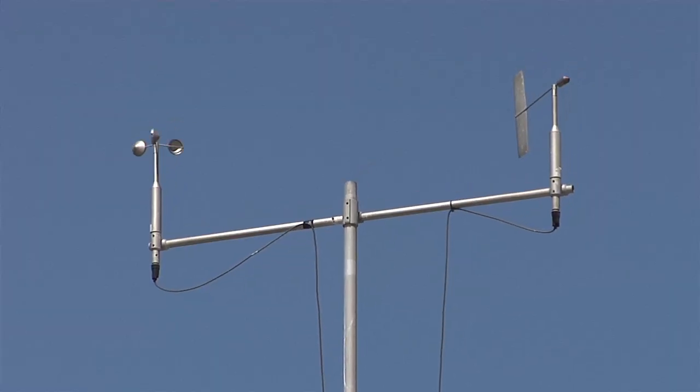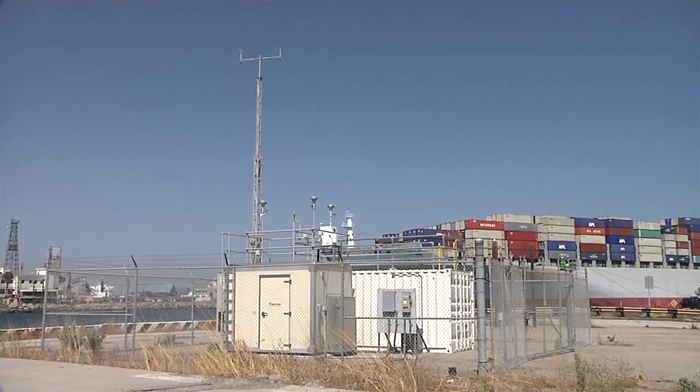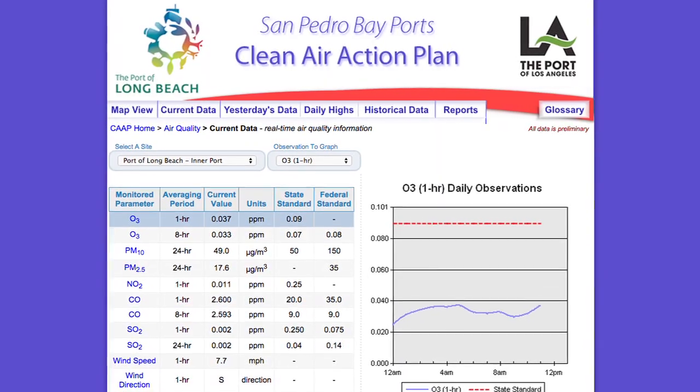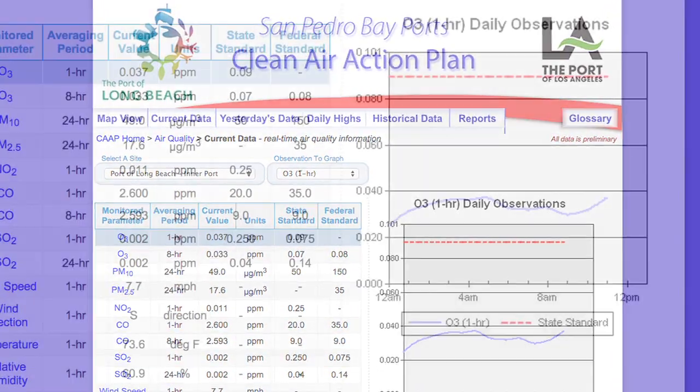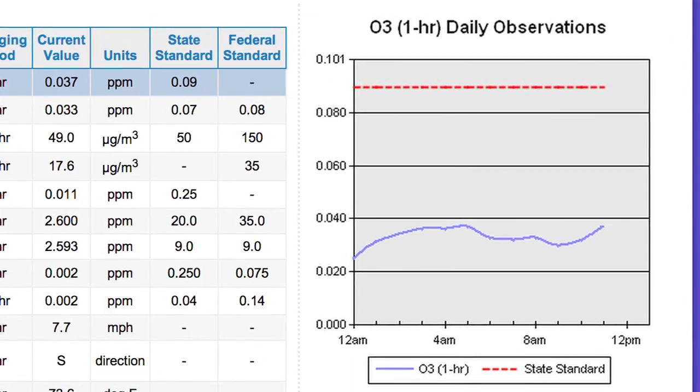Welcome back to Pulse of the Port. We're here at Gull Park Bird Sanctuary with Port of Long Beach Environmental Specialist James Vernon. Thanks for joining us again. Now tell me a little bit about some of the equipment right behind us — this doesn't look like it belongs in a bird sanctuary. Well, this is an air monitoring station measuring real-time pollutant levels in the air. You can go on the Port of Long Beach website and get real-time information on different pollutants like ozone or diesel particulates, and also weather information like wind speed and direction.